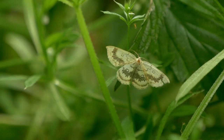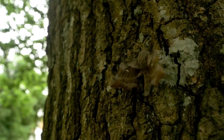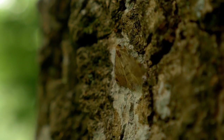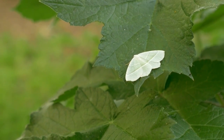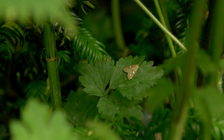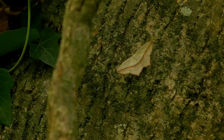Moths are an incredibly important part of our ecosystem. They're pollinators — a lot of flowers get pollinated at night by them — and trees like sallow depend on them too. Most importantly, their caterpillars provide a vital source of nourishment for young birds in the nest. Bats eat them too. There are of course moths such as the cinnabar moth which are highly toxic and birds won't eat.